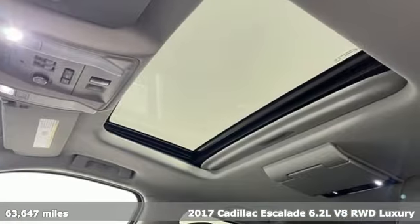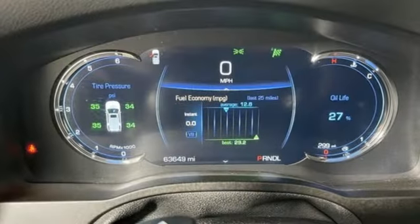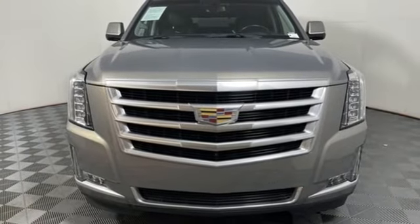It boasts an impressive list of features like these: Ecotec 3 engine, magnetic fluid-filled shocks, integrated navigation system with voice activation, and OnStar 4G LTE Wi-Fi hotspot.